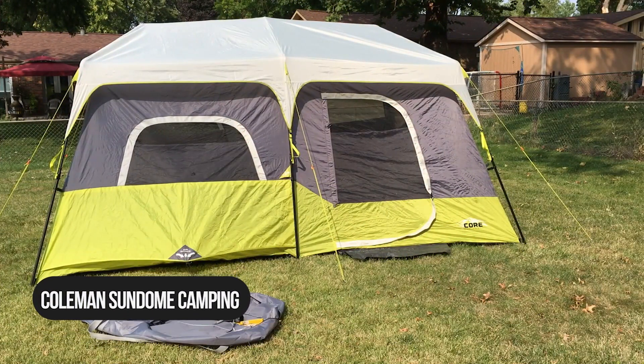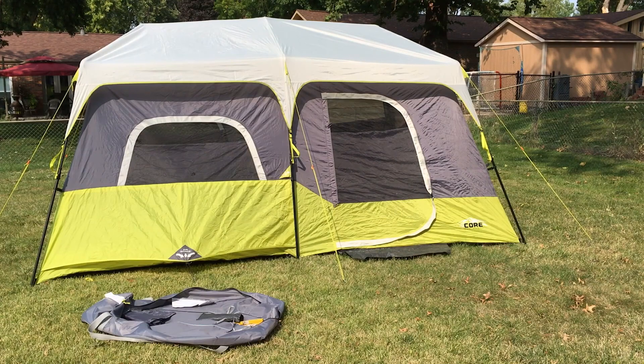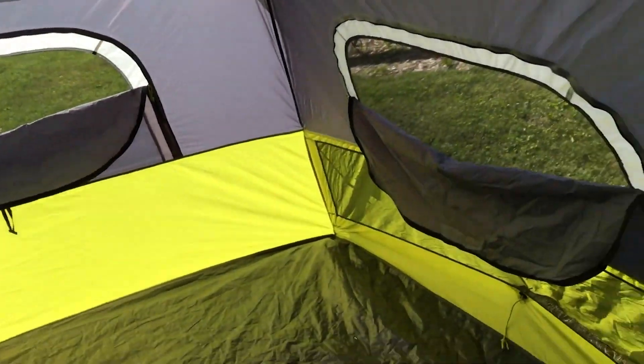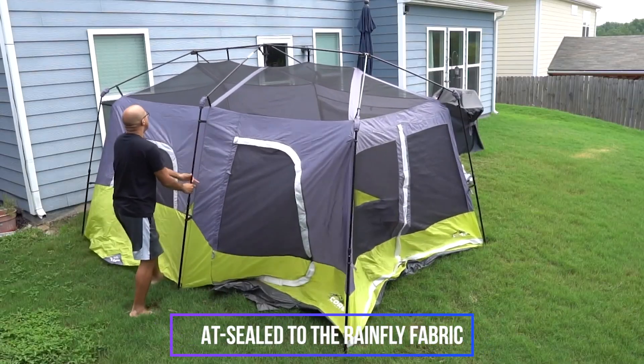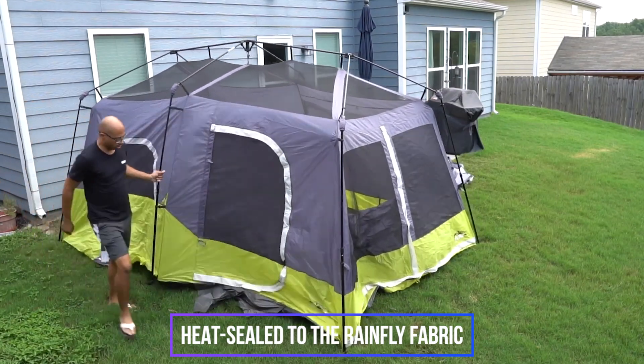Number 2: Core Nine-Person Instant Cabin Tent. The Core Nine-Person Instant Cabin Tent can sleep nine adults in sleeping bags, not counting additional gear. It can also sleep fewer campers with lots of luggage, or if you're camping with a toddler, this tent works great. You can enjoy views of the sky through large mesh ceiling panels. With extra-wide, thick tape that is heat-sealed to the Rainfly fabric, wind and rain don't stand a chance.